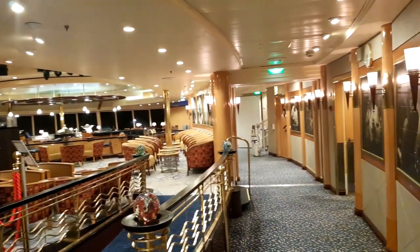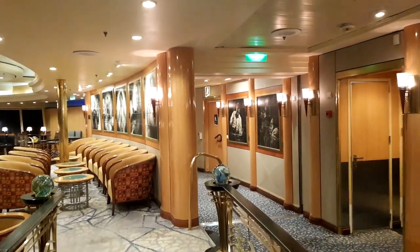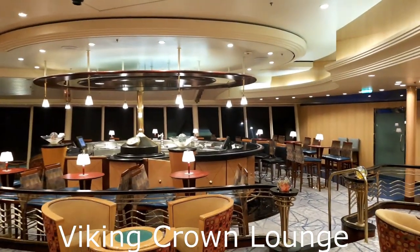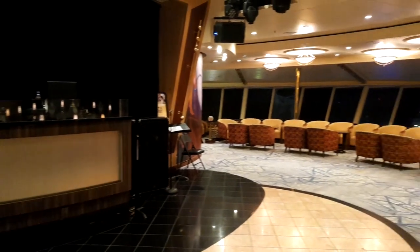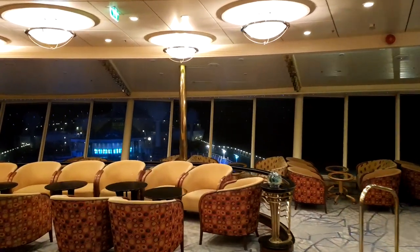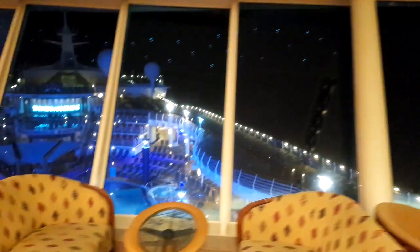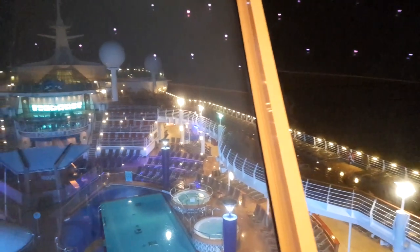Deck 14 — this is the Viking Crown Lounge, and it's also the Diamond, Diamond Plus and Pinnacle area for the loyal guests of Royal Caribbean International. It's quite a nice setup — a nice bar, plenty of seating around a nice stage area for discos, music, entertainment and karaoke. A very nice area with a very nice view of the ship from the Viking Crown Lounge.